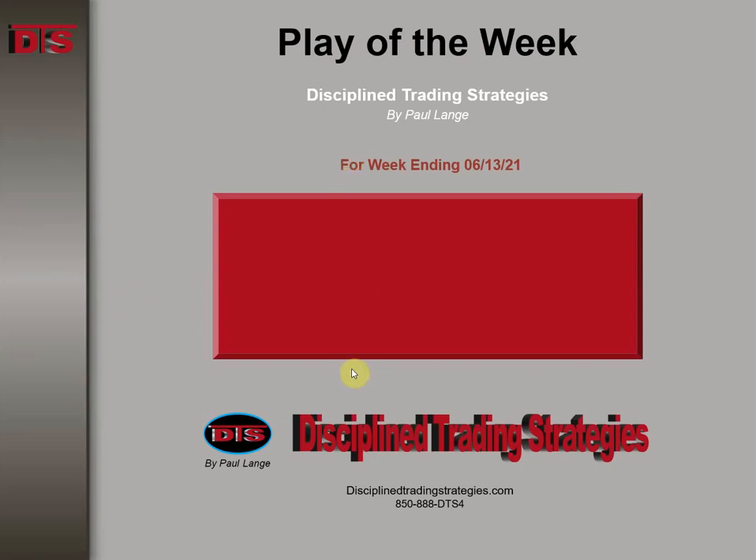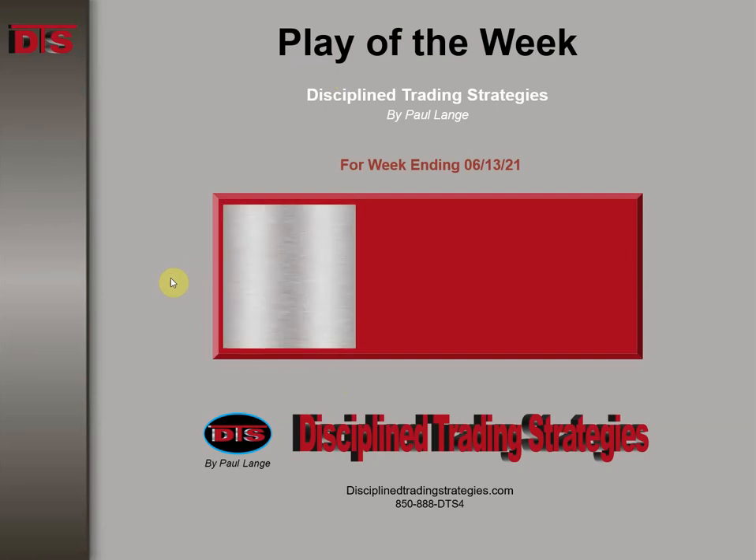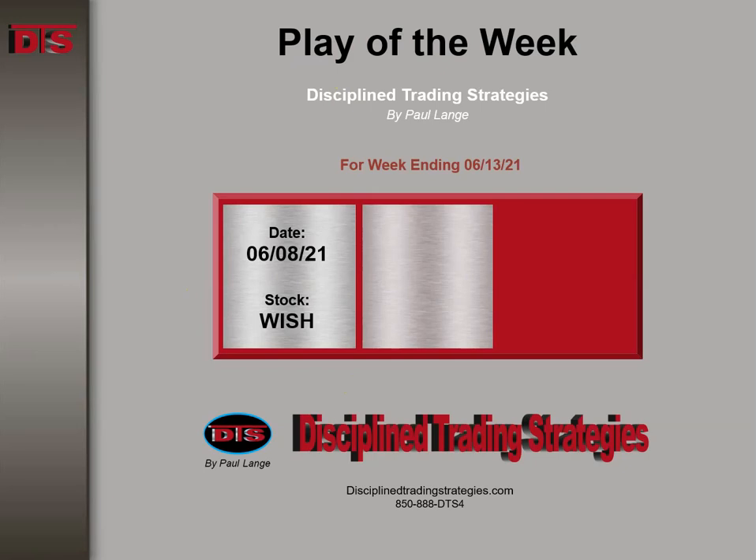Hi everyone, this is Paul Lang from Disciplined Trading Strategies with this week's Trade of the Week video. This week ending 6-13 of 2021. The stock was WISH, and it happened on the 8th — that was a Tuesday.